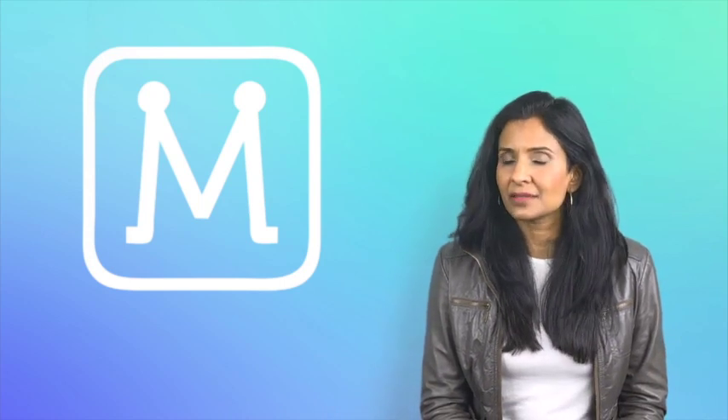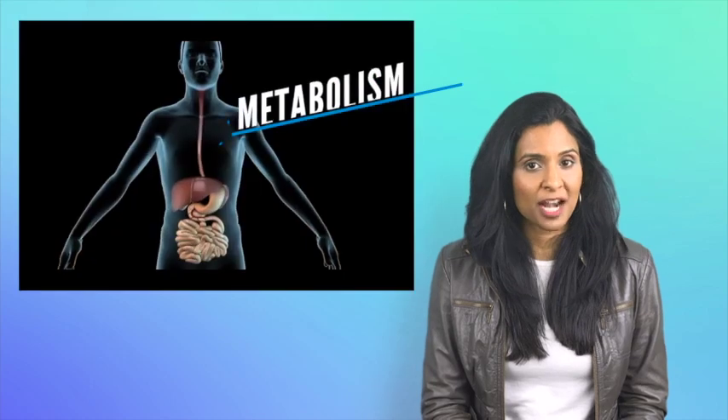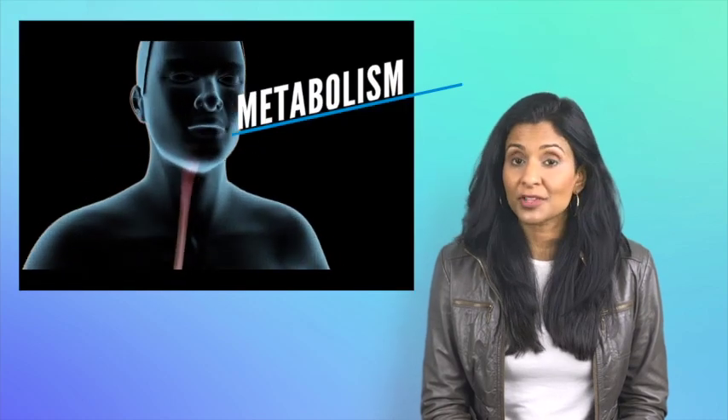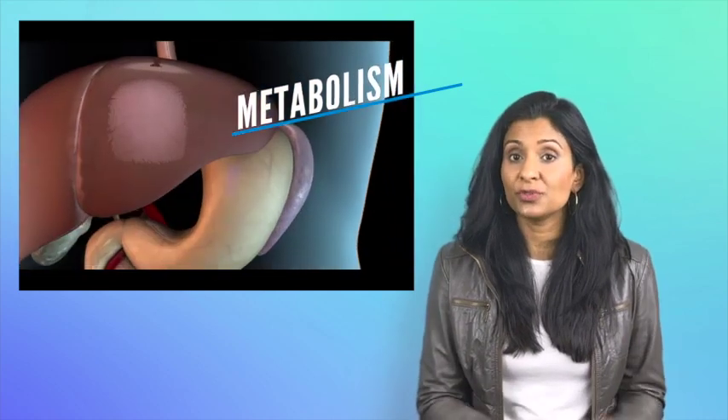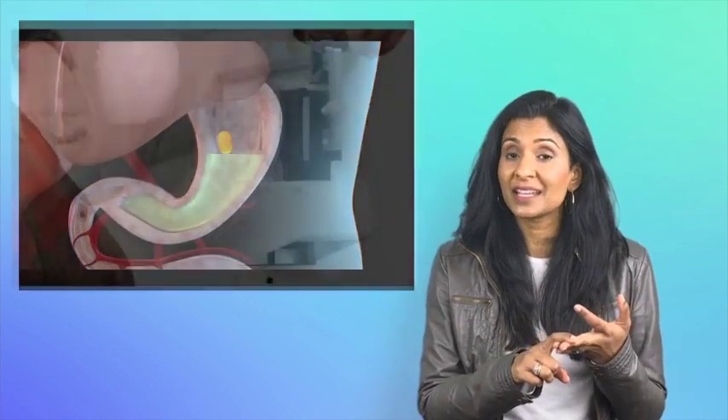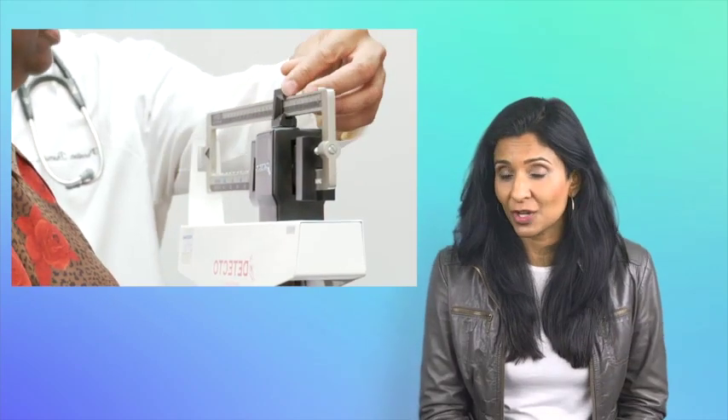The missing piece of information is understanding your personalized metabolic information — your metabolism. It's the key to understanding exactly how much weight you need to gain, lose, or maintain to achieve your weight management goals.